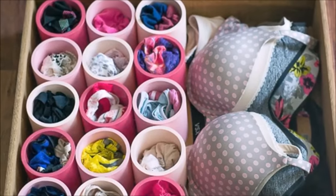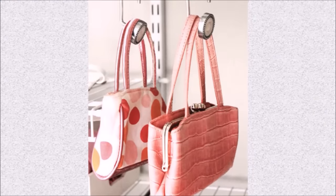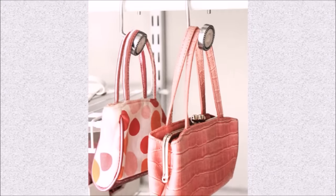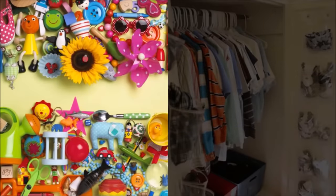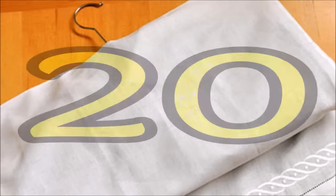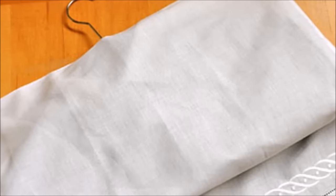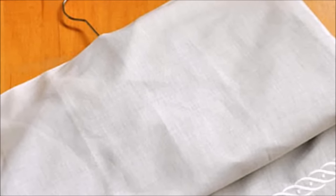Tip seventeen: storing undies in cute compartments helps you instantly see every pair you own, plus the painted pipes offer an extra bit of fun to your everyday routine. Tip eighteen: bent to the side, these bathroom staples keep your bags off the floor. Tip nineteen: kids need to understand that storage is finite and that continuing to collect eventually leads to clutter and chaos — when they get a new toy or new jeans, send an old one to the donation bin.